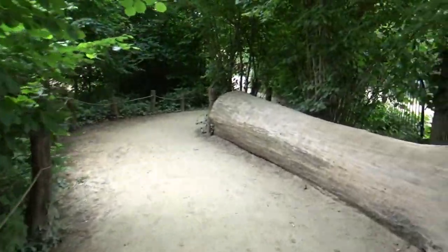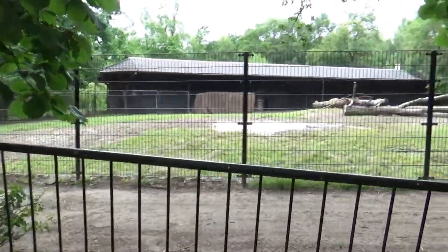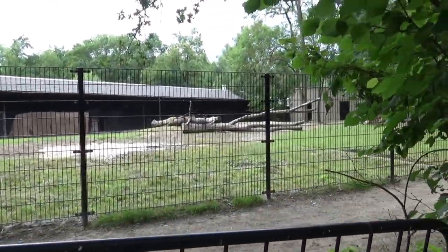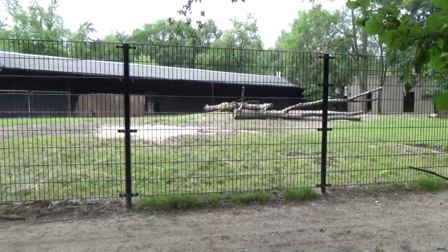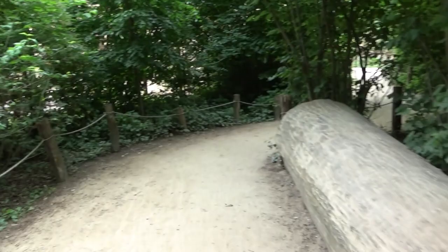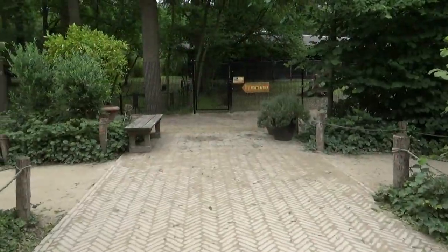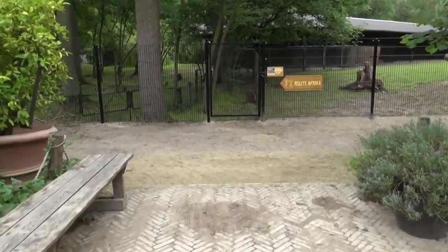Hello everyone, JustGorn here and welcome back to another Planet Zoo Real Life Inspiration video. Today we are wrapping up the Arid Animal Pack with both the Somali Wild Ass as well as the Sand Cat. I put them into one video because I don't really have that much to show for either of them — only one habitat each and they're both not the most amazing things in the world.